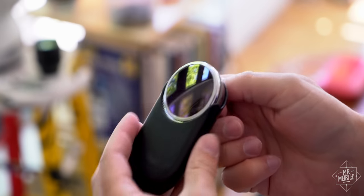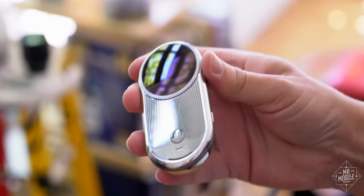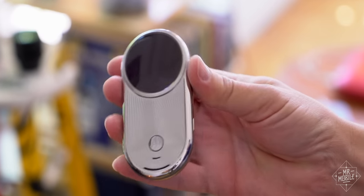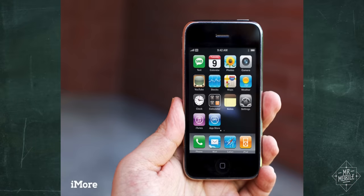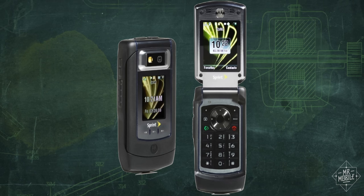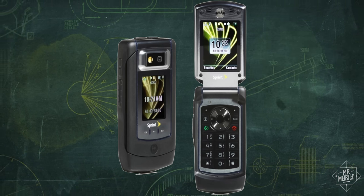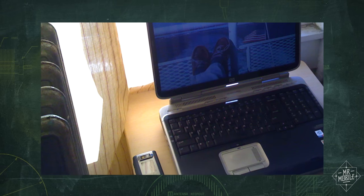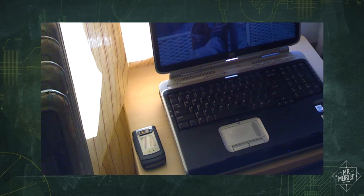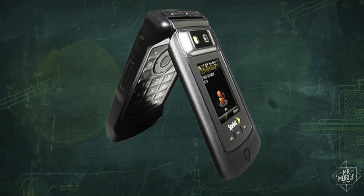The reason this pricey indulgence is worth a look, to me, is because it's the closest the mobile world has gotten to an heirloom product. Look at the phones I was carrying when the Aura launched: an iPhone 3G and a Motorola Renegade. Each of those, while great in its own way, was also made of the utilitarian stuff of 2008 — plastic, rubber — and the Aura bucked those trends.